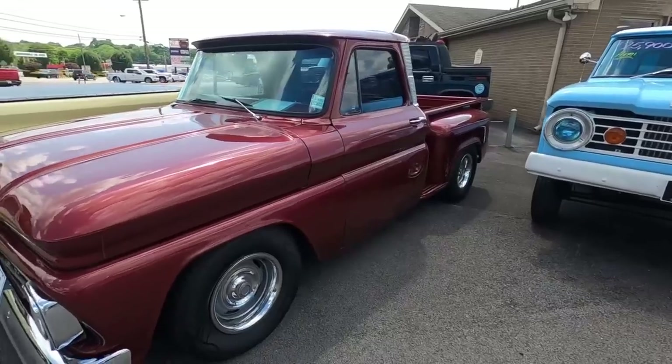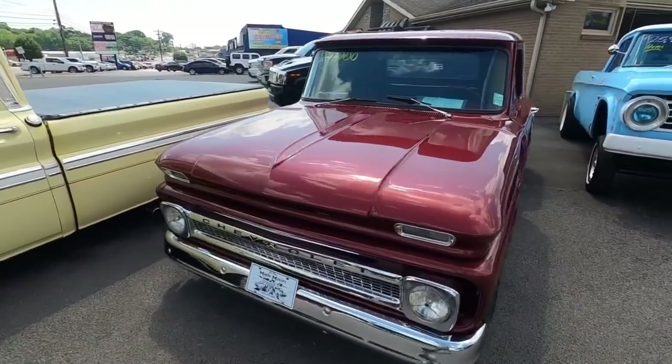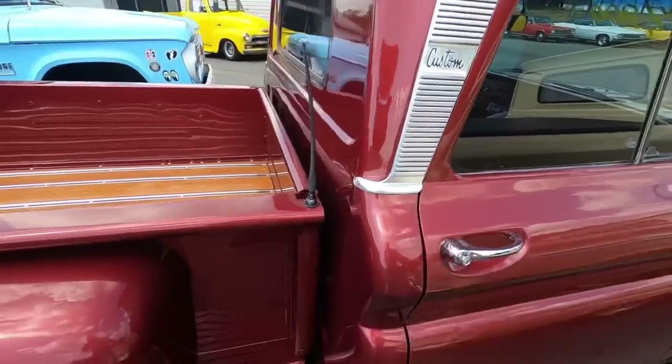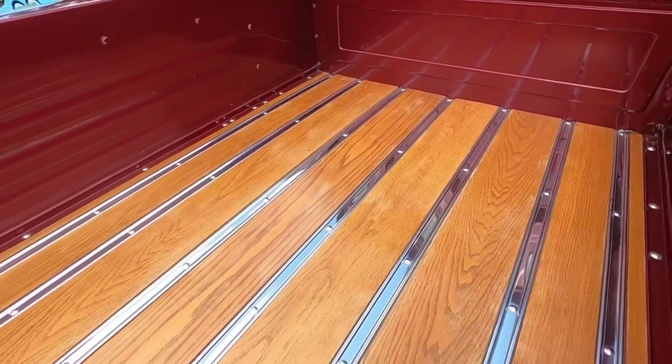Right next to that, we got a 1965 C10 Stepside in red at 27.9 - nice new chrome bumpers, nice grill, bench seat, tinted windows, and it's got a nice bed.